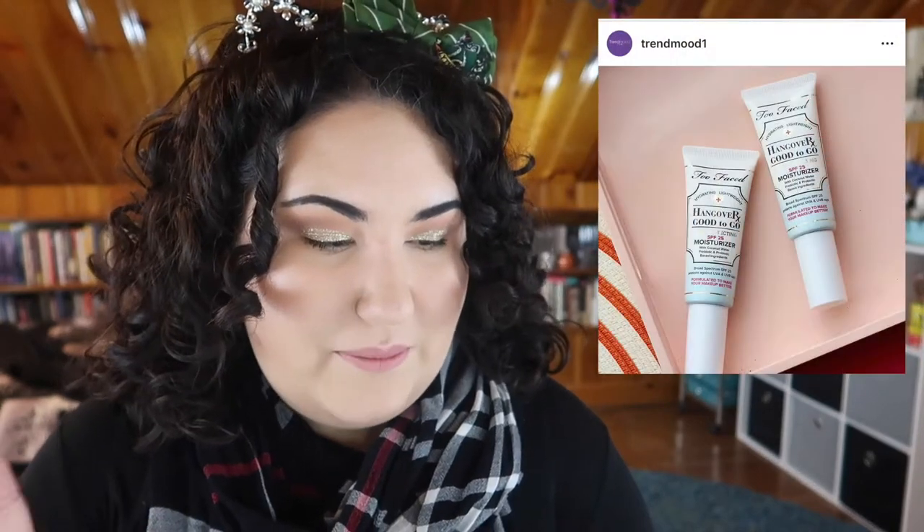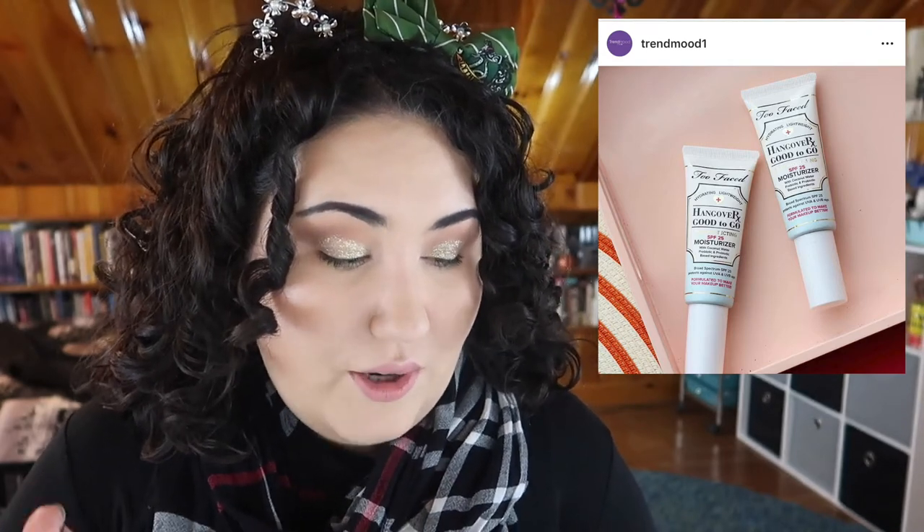We saw a sneak peek of one of the first skincare products from Too Faced — the Hangover Good to Go — and it looks like it's a moisturizer with SPF 25 and coconut water. This bottle looks really tiny and I don't want to know how much it costs. I would 100% go into a store and get samples, but I need to see the price per ounce. If I can get good skincare from The Ordinary and Good Molecules, I don't want to overspend — you really don't need to max out your credit card to get good skincare.